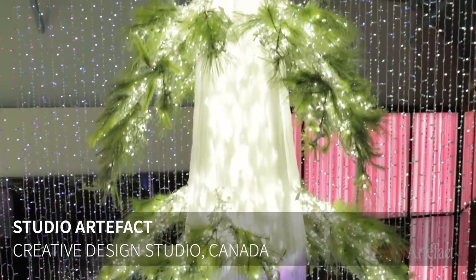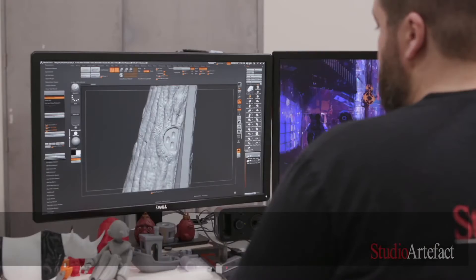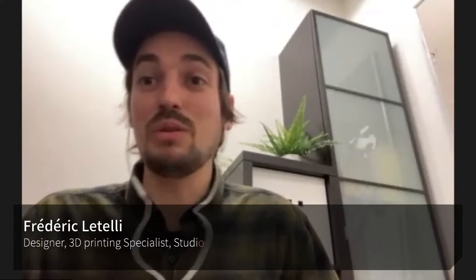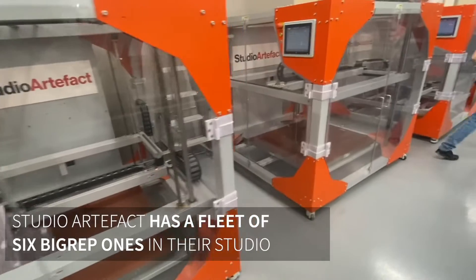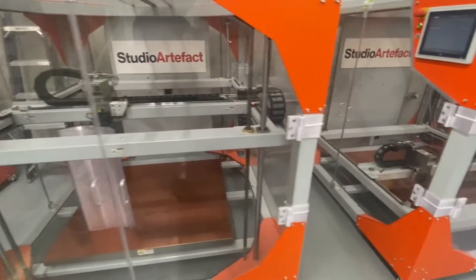Obviously, the big reps kind of allowed us to really make this project unique. We could print 24/7, whereas sculpting involves humans who need breaks and need to sleep, whereas my big reps need a little bit of grease once a year, and they just run nonstop.